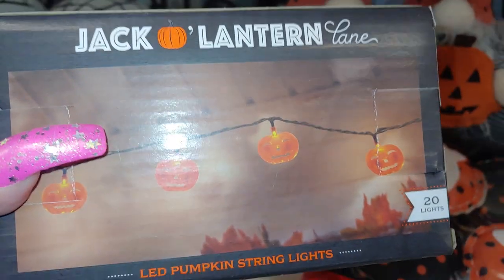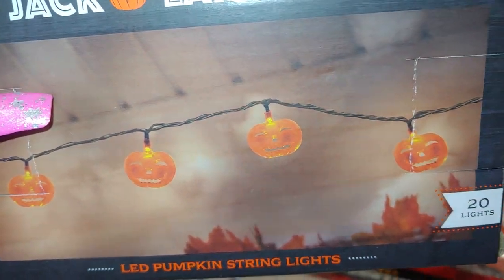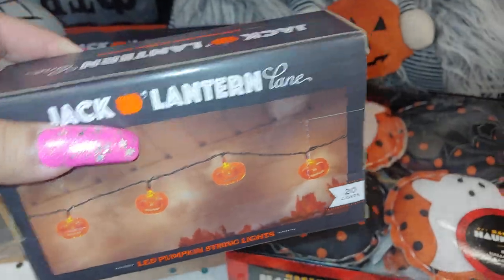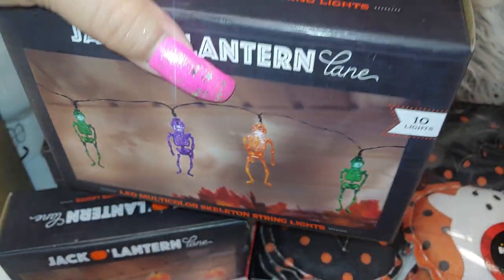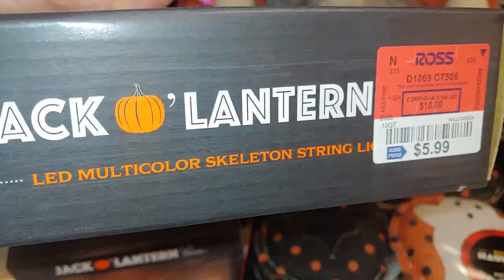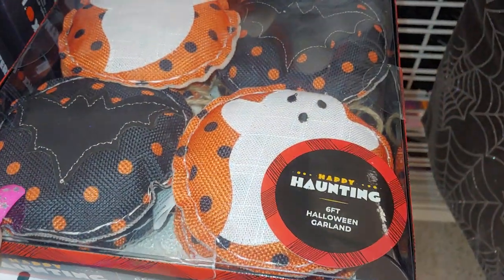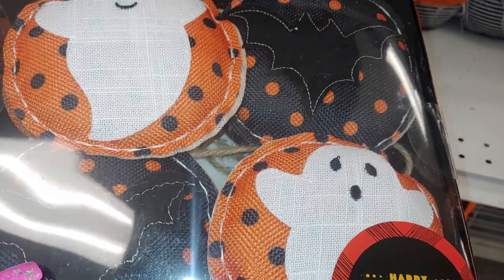They have Jack-o-Lantern Lane brand LED pumpkin string lights — cute little pumpkins — for $4.99. I might get these. They have skeleton hanging tin lights, same brand, for $5.99. Then they have a six-foot Halloween garland with ghosts and bats, really cute, out of cloth burlap material, for $8.99.